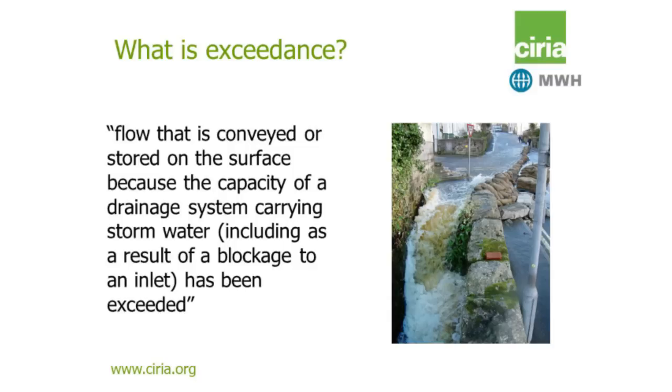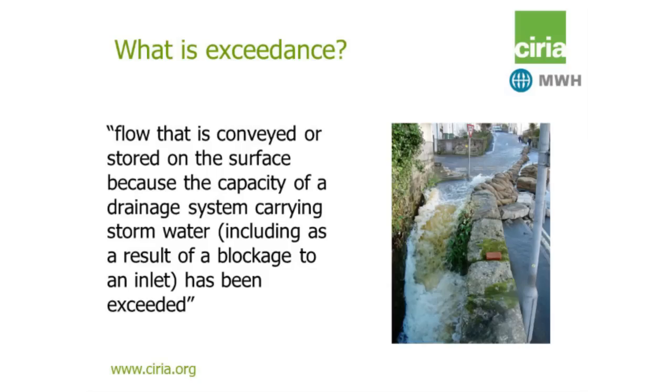So what is exceedance? We spent quite a lot of time trying to actually define it on the project. We try to capture it in terms of flow that is conveyed or stored on the surface because the capacity of a drainage system carrying stormwater has been exceeded — and that could be due to a blockage within the drainage system or at an inlet. There's a very nice example of flow running overland in St Ives, where the highways act as basically rivers during bigger events and really channel water to different points.